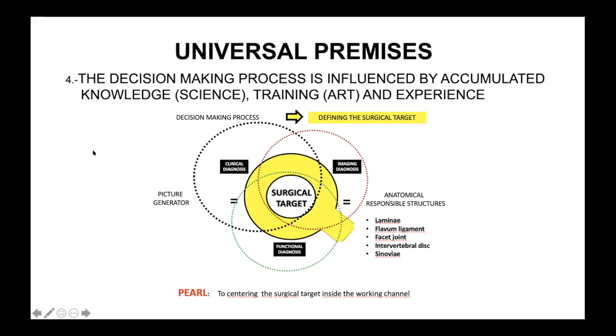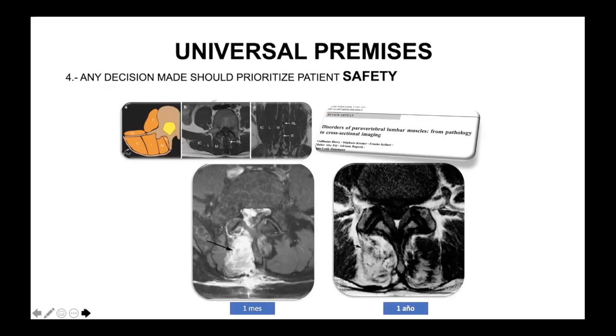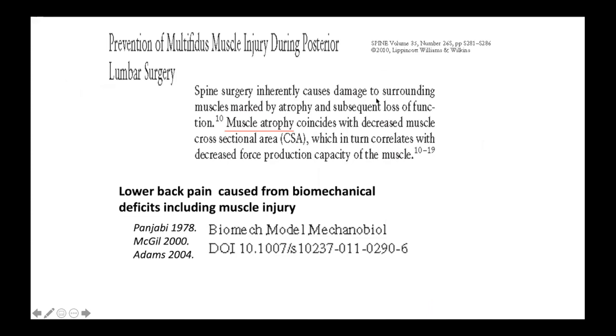The fourth premise is that the decision-making process is absolutely influenced by accumulated knowledge, science, training, and experience. The idea is to correlate the clinical diagnosis with the imaging and functional diagnosis to get the full picture, then center it inside the tube — that is the surgical target. Any decision made should prioritize patient safety. With open techniques, muscle damage is very important and could diminish good clinical results and worsen the prognosis of patients.